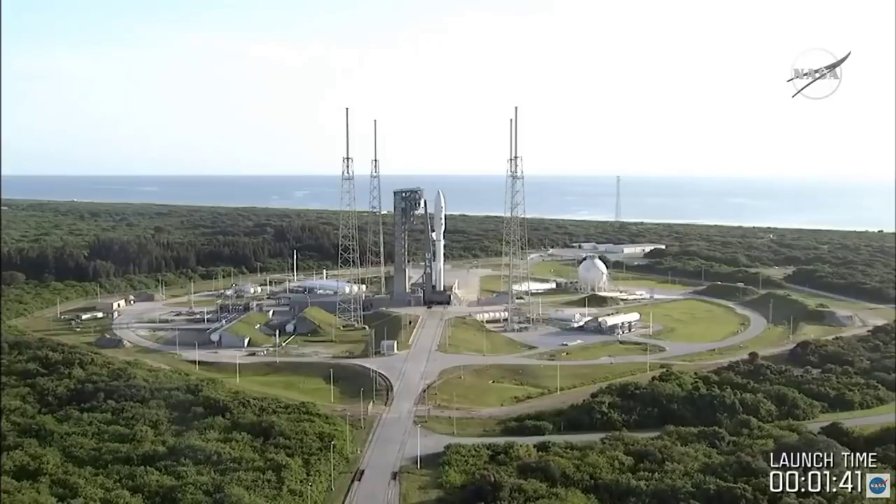Fueling is wrapping up. One minute 40. Launch enabled. Team is done. Launch enabled is done. Launch conductor sequence is ready to go.